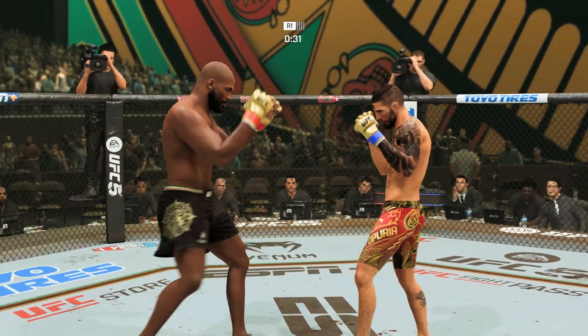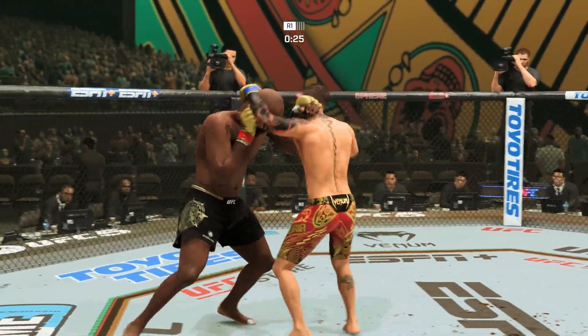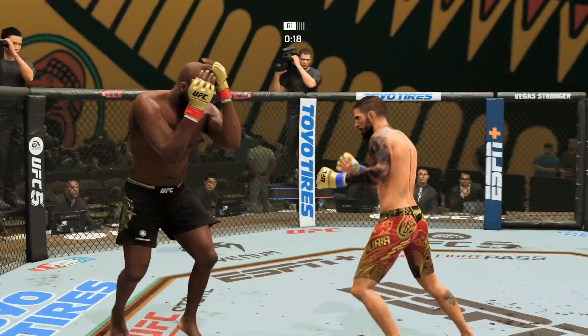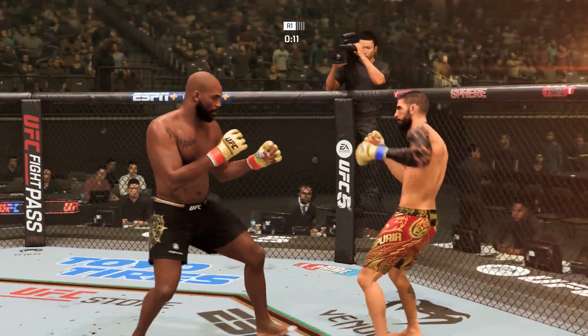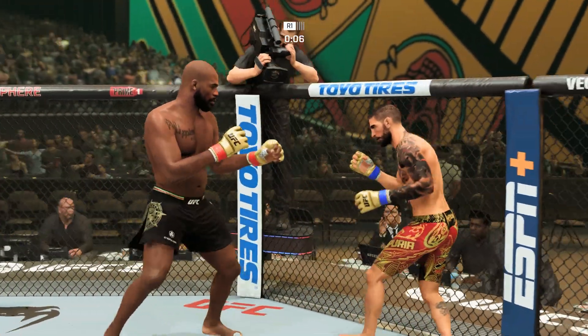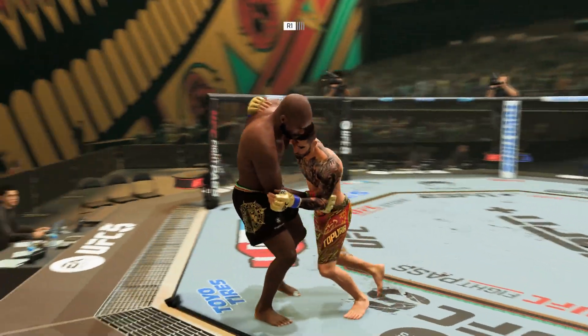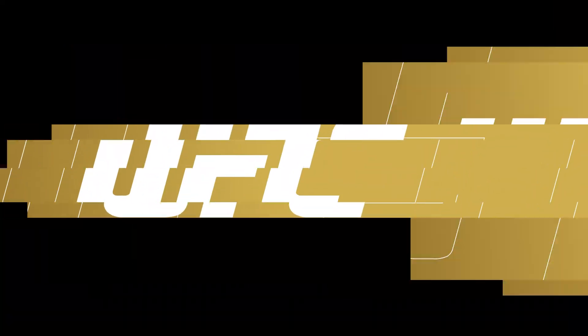Just touching him with the jab. Collar tie here in the clinch. Both fighters hanging in the pocket and both landing. What an end to round one.